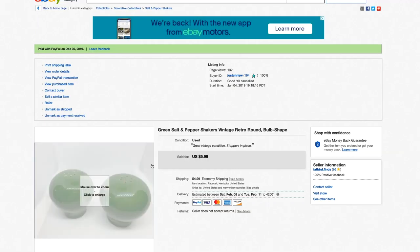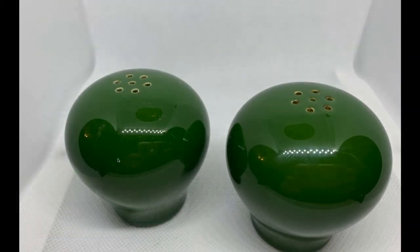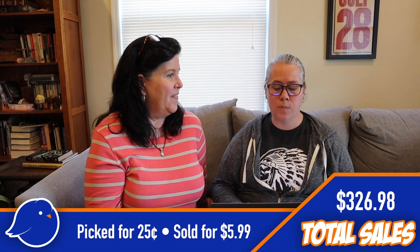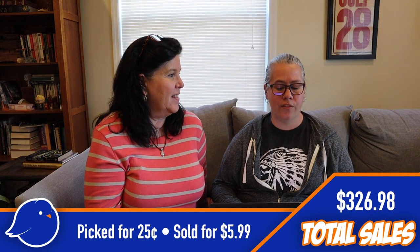Also out of that same tote was a set of green bulb salt and pepper shakers — not super valuable. We're saying we spent a quarter on those and sold them for $5.99.